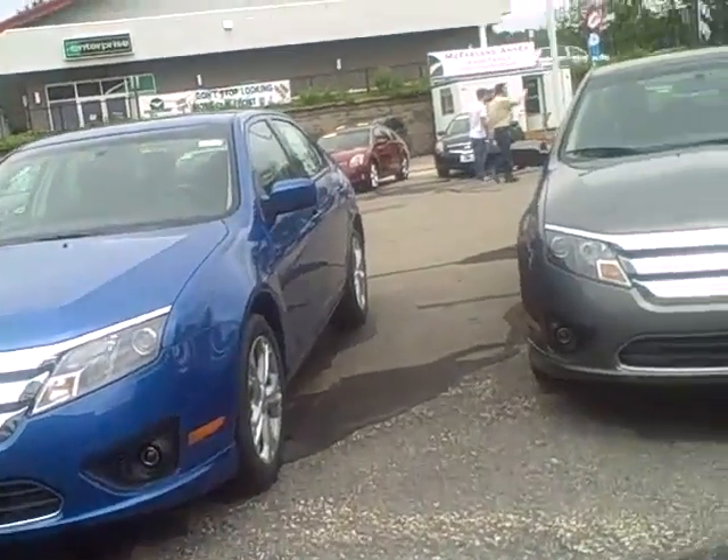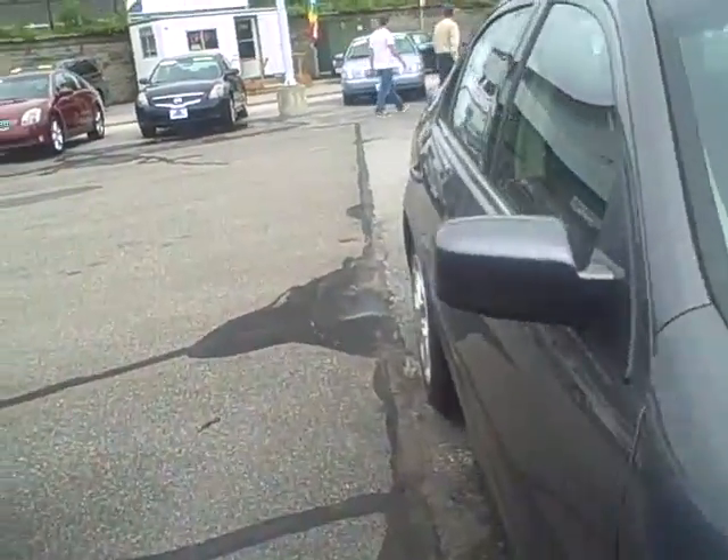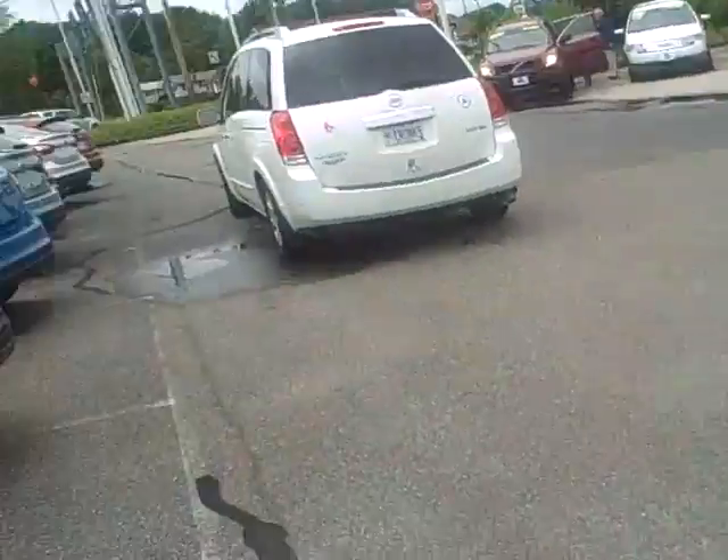I'm actually going to take you to the back here in the trunk area and open up this trunk for you. What's great about these vehicles is we've got tons of space back here for extra equipment. I just want to say thank you very much for thinking of our internet division here at McFarland in Exeter, New Hampshire.